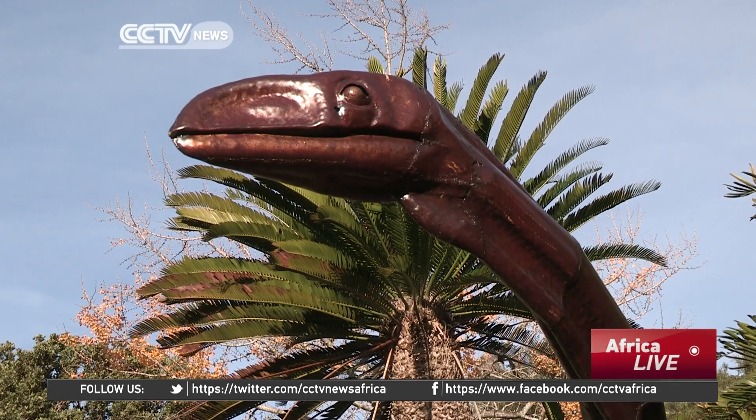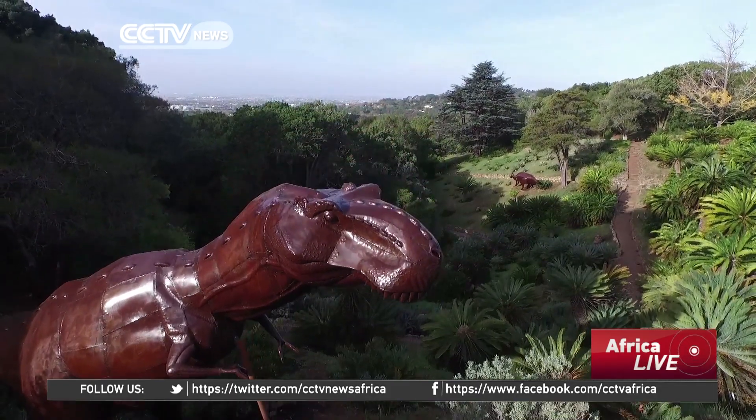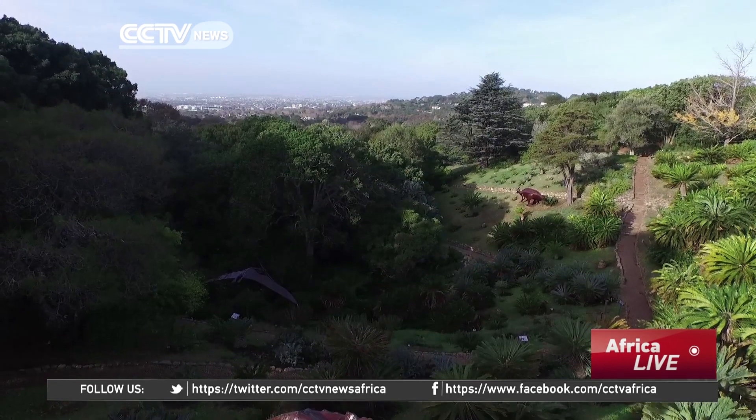These life-size dinosaurs are made out of tin and form part of a thought-provoking new exhibition at the Kirstenbosch Botanical Gardens in Cape Town, which sheds a spotlight on a serious conservation issue.